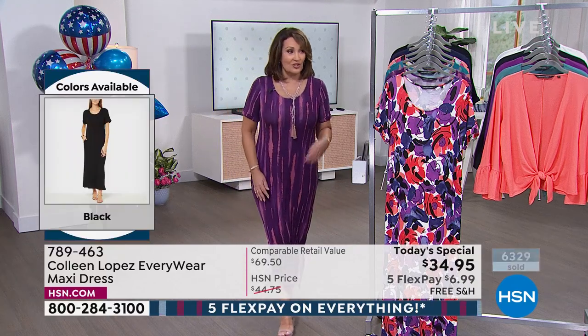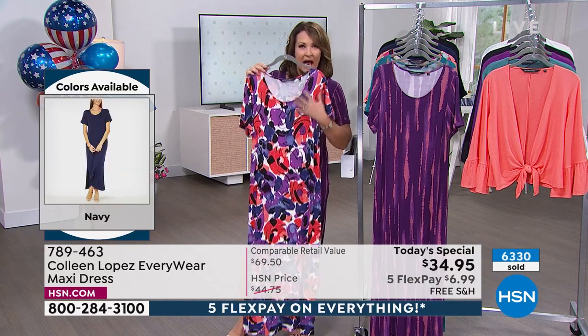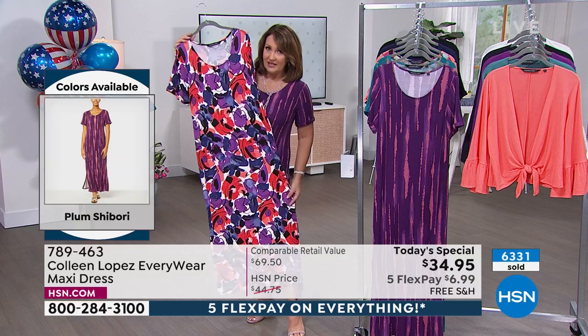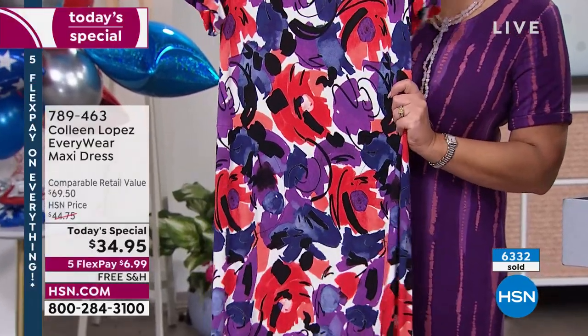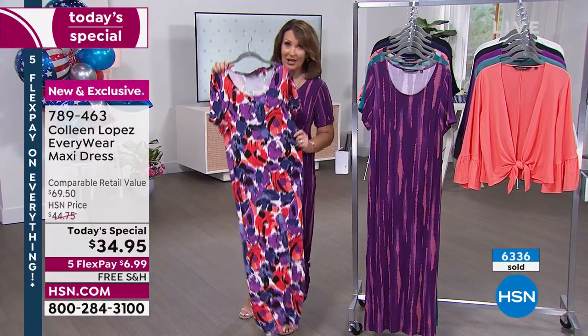So this is one of the many choices — this is called the Plum Shibori. Then we have this gorgeous floral we call Blue Depths. It has depths of blue, a beautiful tanzanite, amethyst, beautiful rich corals, and a little splash of black. I call this an artsy floral — it's not a basic, run-of-the-mill floral. It looks amazing on the body and has a lighter ground as well. This is a compliment magnet — you cannot walk out your house without people complimenting you when you're wearing this dress.